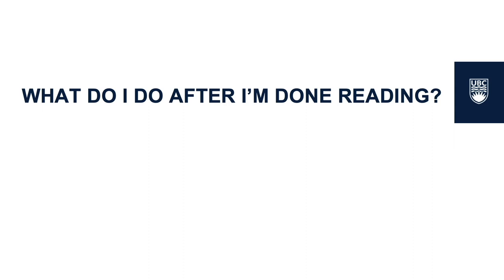Now that you are finally done your readings, don't just stow your textbook away. We recommend revisiting your chapters closer to your exam. Remember those notes that you wrote? Instead of rereading the whole chapter, now is a great time to revisit them.